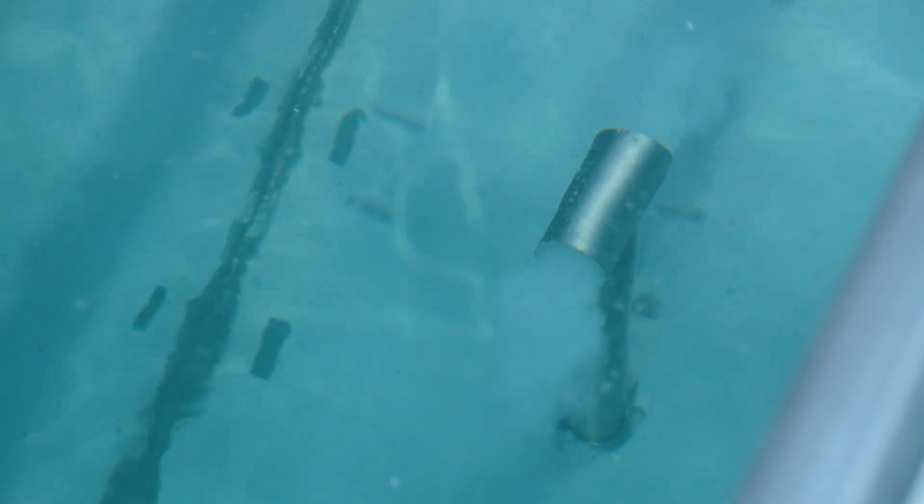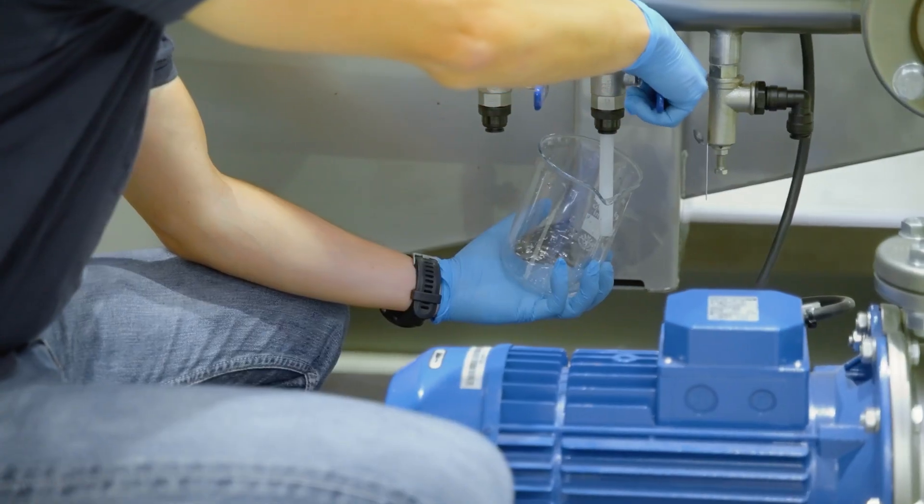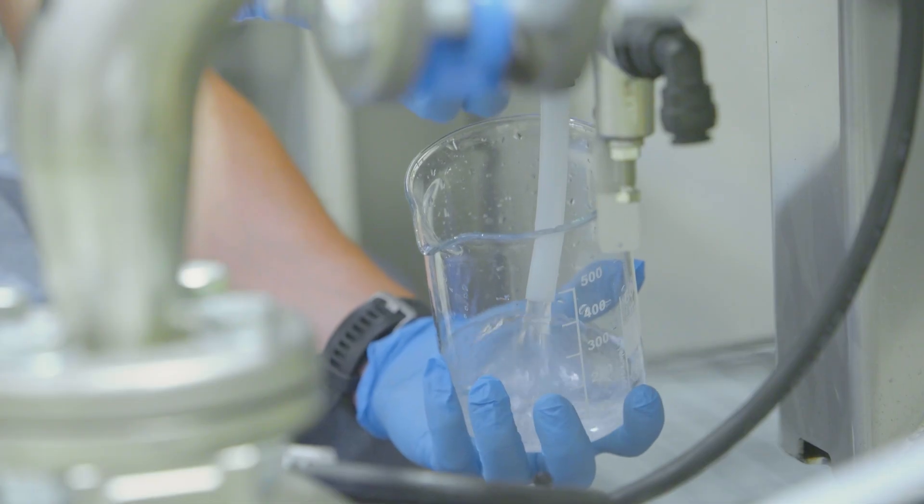Before leaving our facility, every unit undergoes rigorous factory acceptance testing, ensuring it's delivered in perfect working condition.